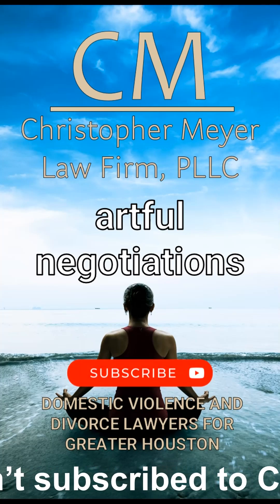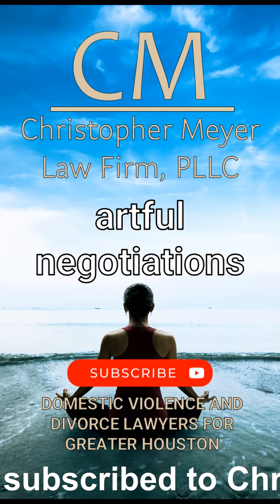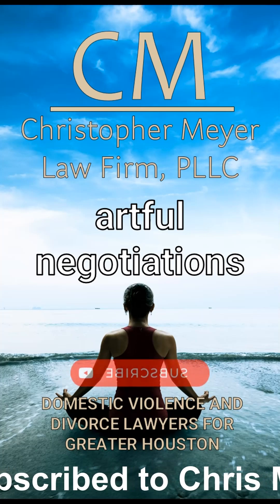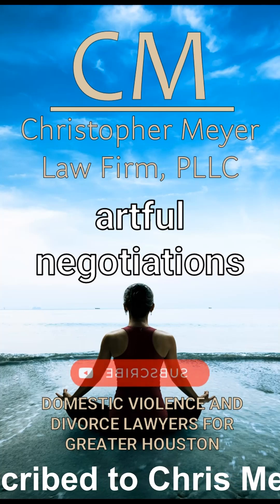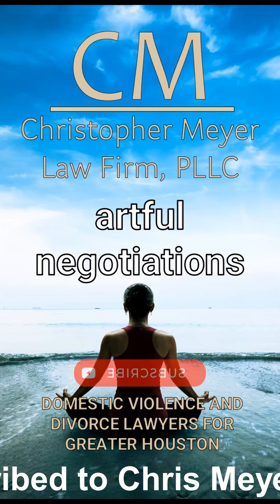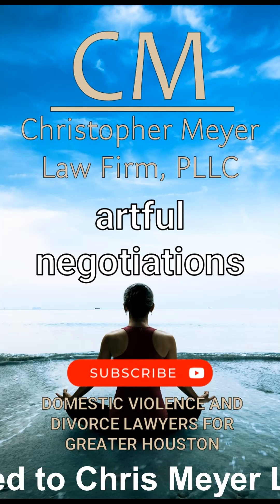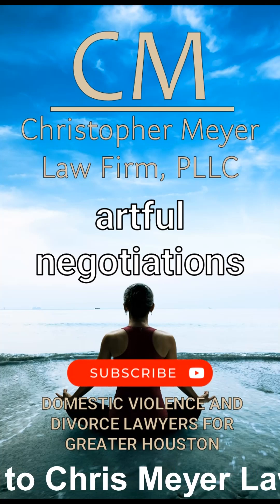3. Maintain non-threatening body language. Body language is a major part of communication. Keep your posture open and relaxed. Avoid crossing your arms, clenching your fists, or making any sudden movements. Maintain eye contact, but avoid staring intensely, which can be perceived as aggressive. 4. Listen actively. Even if the person is hostile, try to hear them out. Understanding their point of view and acknowledging it can often diffuse hostility.